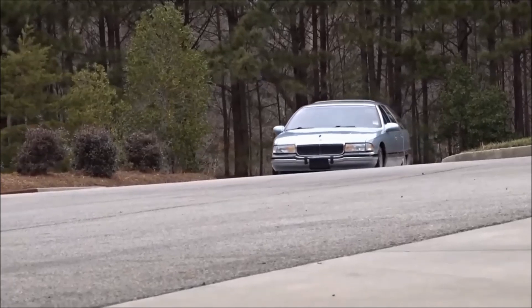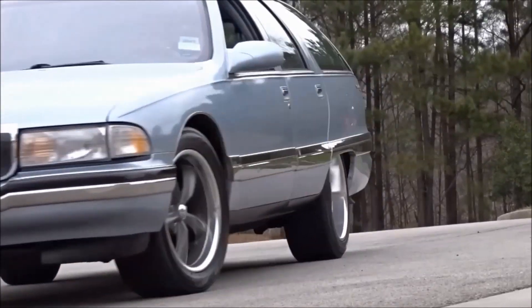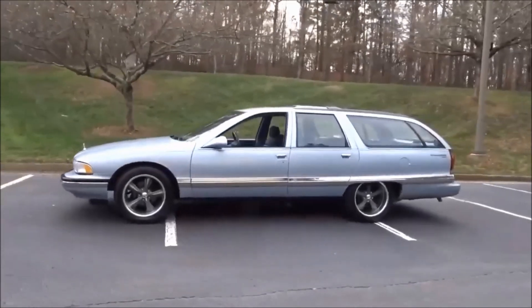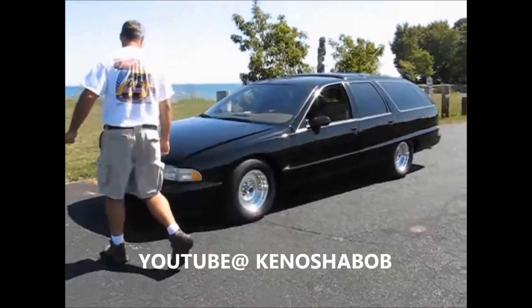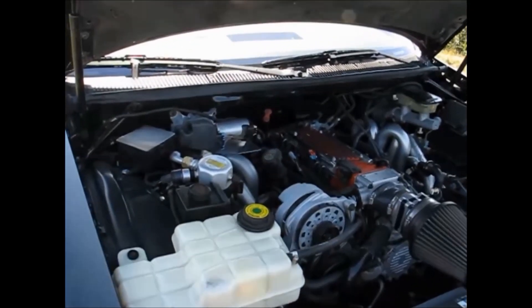Although it did start production in 1991, it wasn't until the '94 through '96 model years that this old grandpa finally decided it was time to give the old blue pill a try. And that little blue pill came in the form of a 350 cubic inch pushrod 5.7 liter LT1 V8.